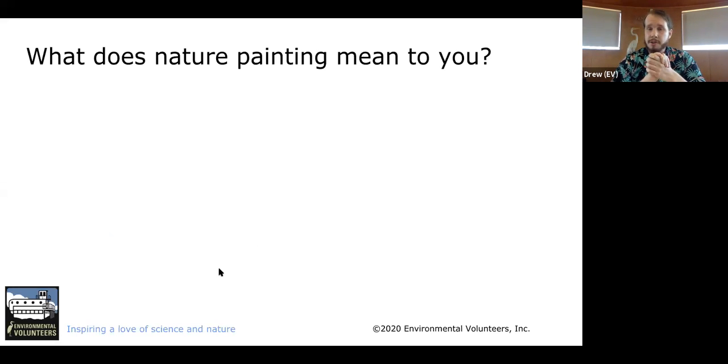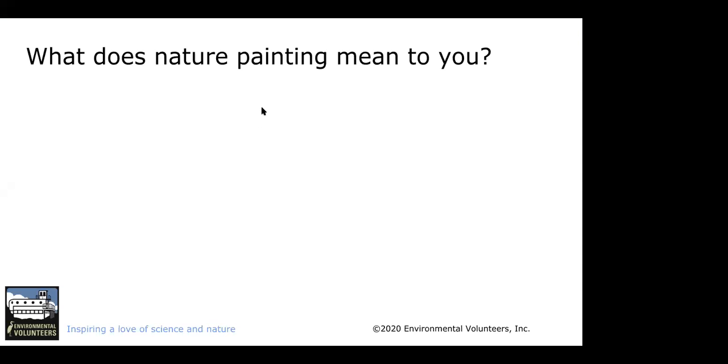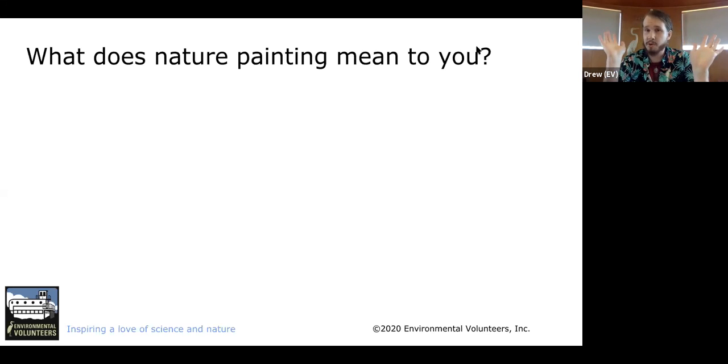So this is a question for everybody: What does nature painting mean to you? Please put your answers in the chat. Some responses coming in: sustainable artistic practices; foraging for materials to paint with; using renewable resources for paint; accessible art; using seasonal pigments found in nature; used iris and geranium ink and sticks; land art; using biodegradable pigments; how my ancestors did it; finding beauty in nature. Those are all great responses — thank you all so much.